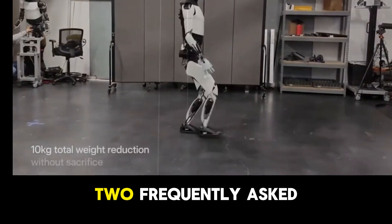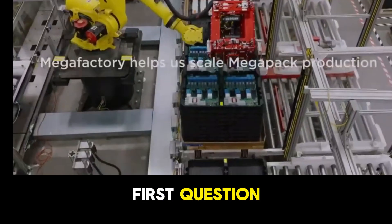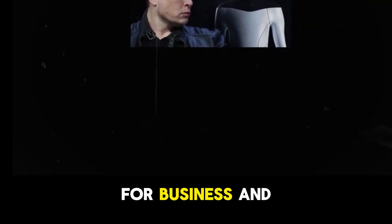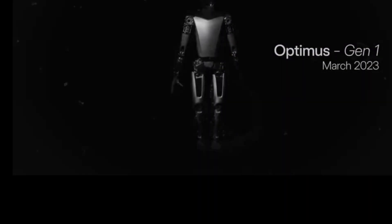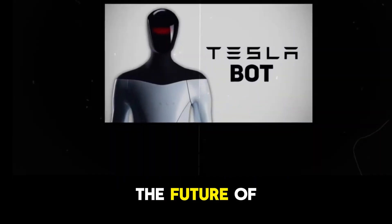During the earnings call, two frequently asked questions about Optimus caught attention: the first questioned when the robot would be available for purchase, and the second inquired about the feasibility of Optimus for business and personal use. Both questions demonstrated significant concern about the timeline for availability to external customers. However, Elon's confirmation brought new perspectives on the future of Optimus.